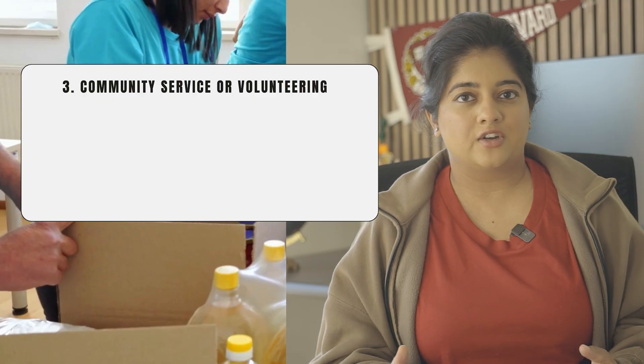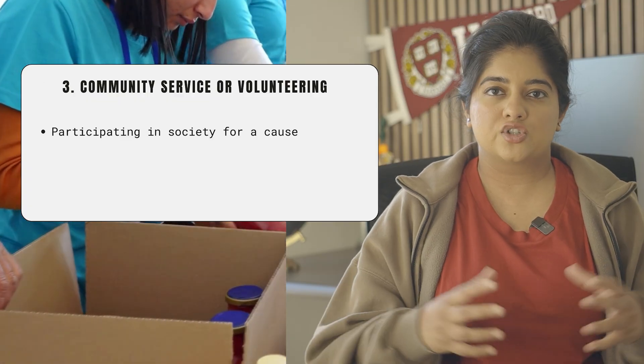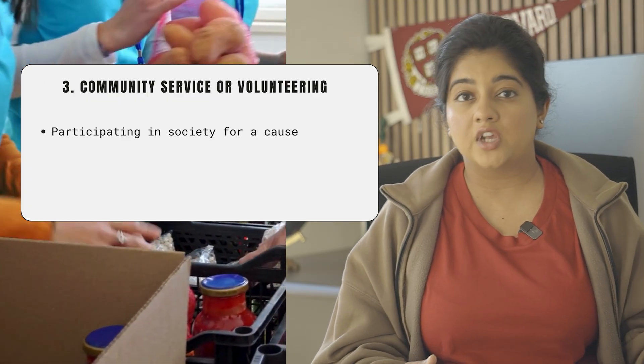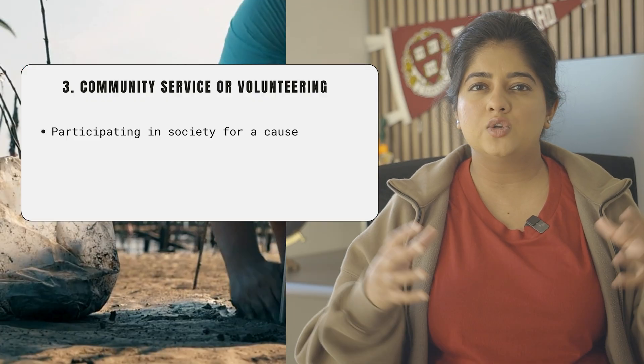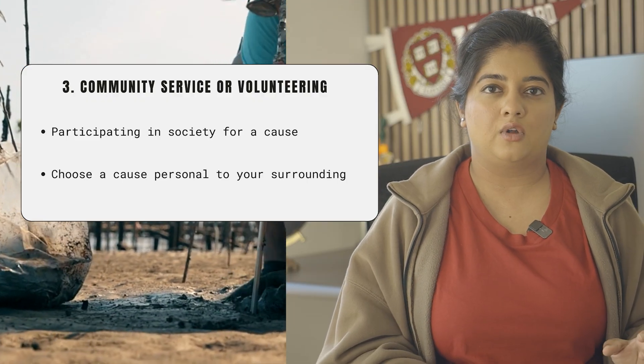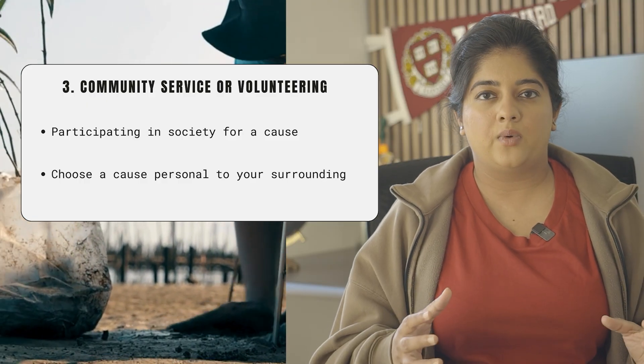The third activity is community service, which involves participating in your community through things like vaccine runs, food donation drives, and volunteering in different capacities. There isn't one specific template to follow because needs vary depending on where you are in the world, so it's about making the best of what you see and how you can help those around you.